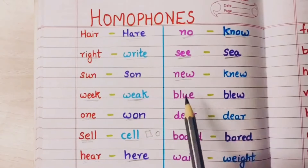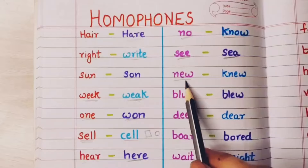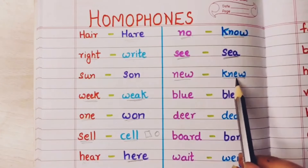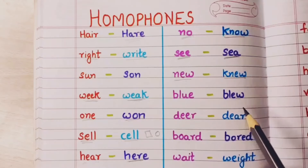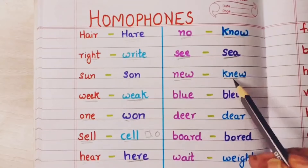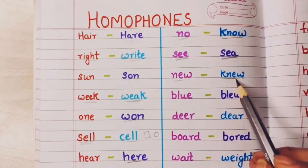New means kuch naya — something new. I have bought a new dress. Knew means mujhe pehle se pata tha — I knew this thing before itself. New means already knew it — mujhe yeh pehle se pata tha.